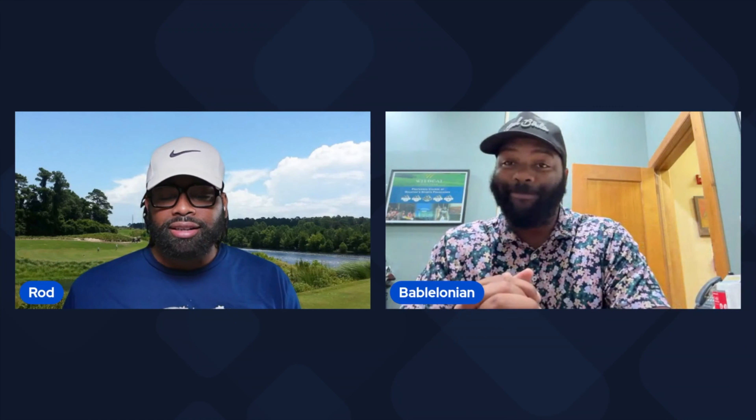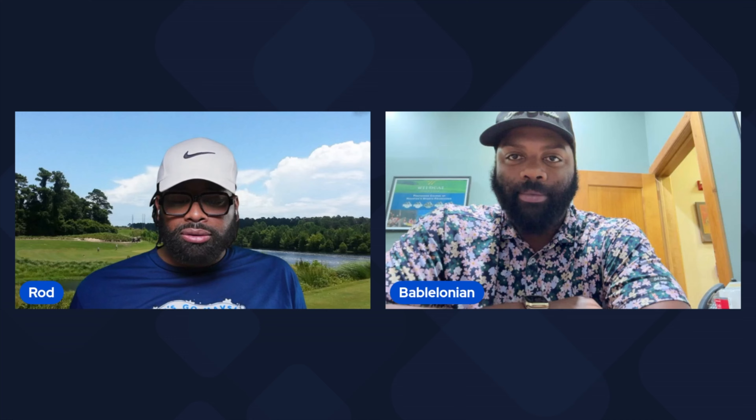Reader Bros Golf Show, back at it again. I'm Rod. And I'm Marcus. So let's go into the Alex Fitzpatrick bag.